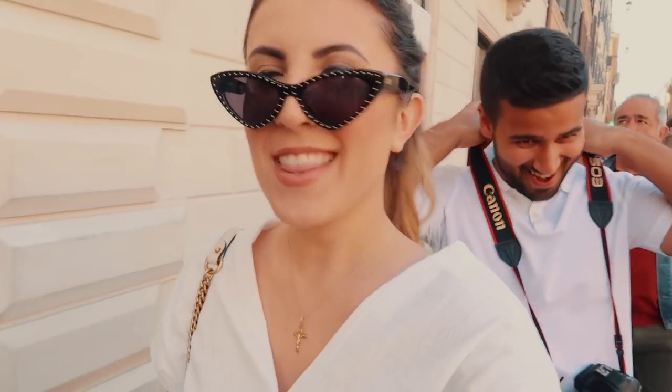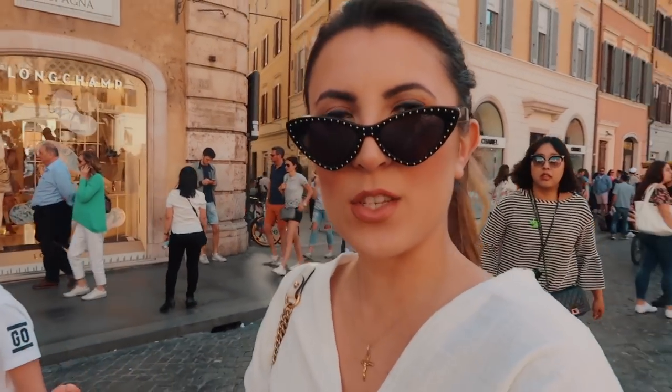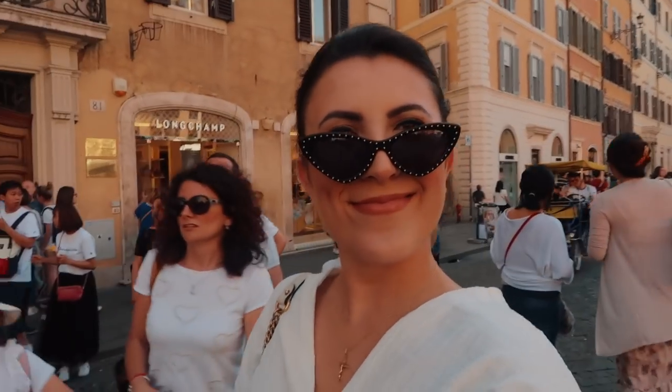They didn't have my bag — it was sold out. Maybe it's a good thing. It's still fun to look at the fashion. It actually inspires me more here than back home where all I want to do is sit in sweatpants. Everyone in Europe is so stylish.